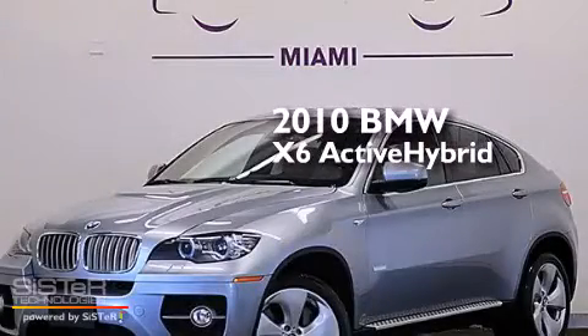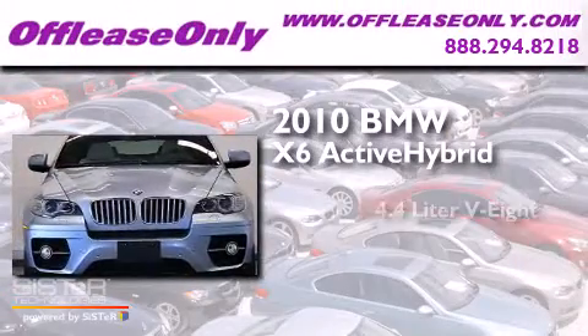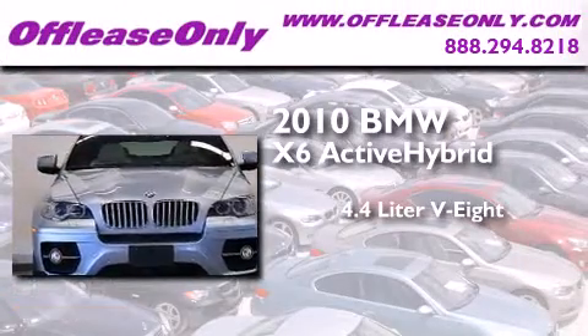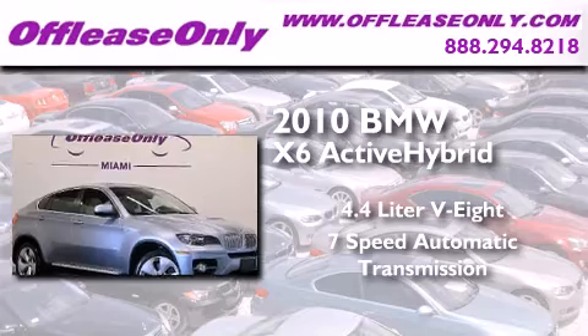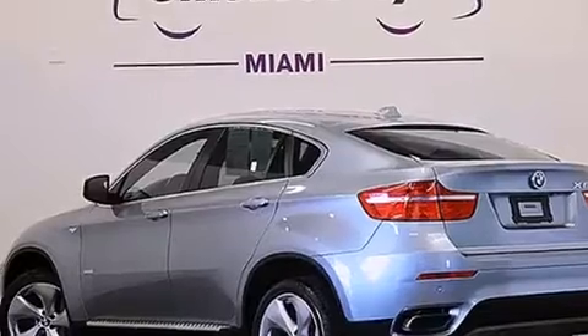This is a 2010 BMW X6 Active Hybrid. It has a 4.4 liter, 8-cylinder engine, a 7-speed automatic transmission, all-wheel drive. Plus, having just come off lease, this BMW is in like-new condition.